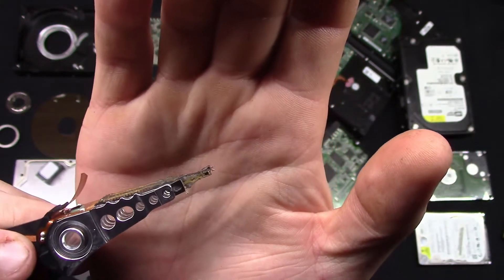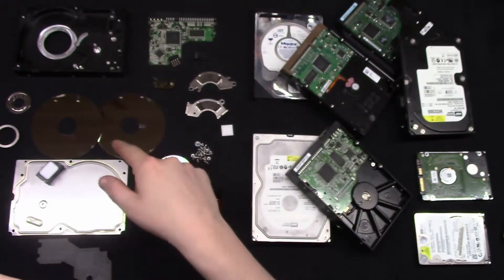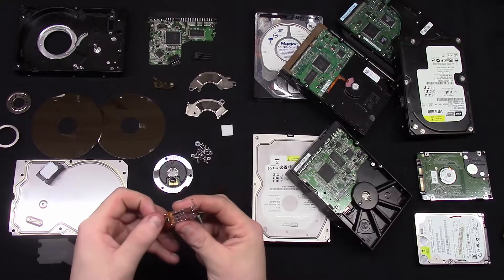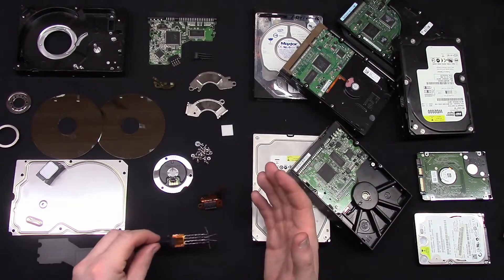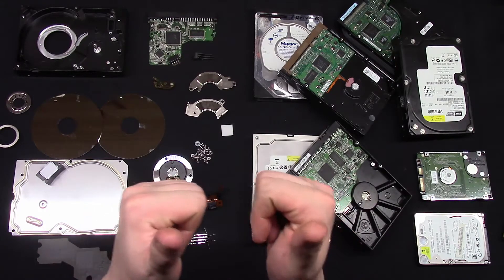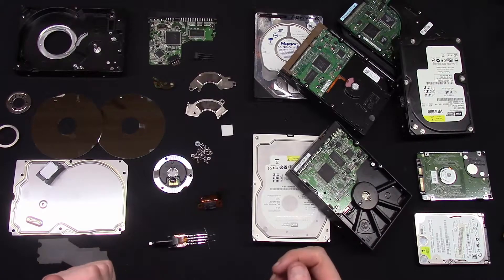And I believe that's the thing that reads and writes information on those platters. I watched it closely through a microscope and I spotted some really tiny but beautiful looking gold solder balls or something like that. It's quite hard to show you through this camera, so I'm gonna clean that up and let's switch to a microscope.